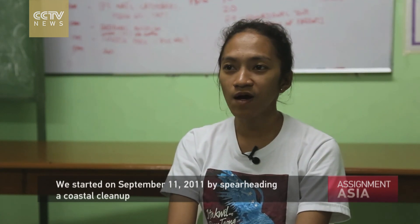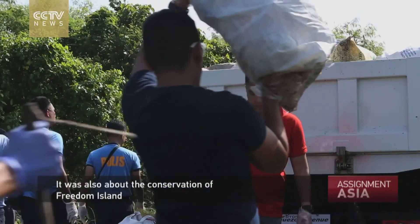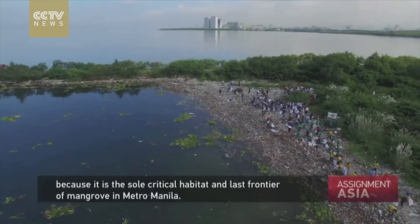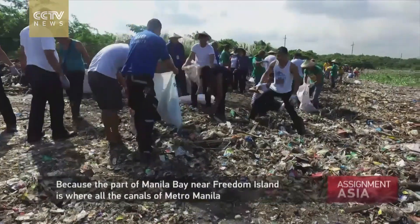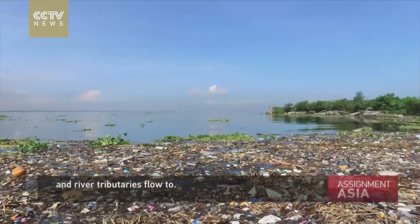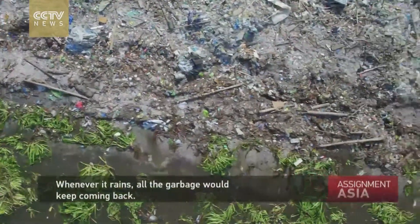We started on September 11, 2011, with a call for a coastal cleanup to show the seriousness of the residents, environmentalists, and individuals concerned with protecting nature — to protect Freedom Island, as it is the only critical habitat in Metro Manila and the last mangrove frontier in Metro Manila. The trash keeps coming back, especially after rain and typhoons. Because Manila Bay, of which Freedom Island is a part, is the outlet for tributaries of rivers and canals throughout Metro Manila. So all the garbage from Metro Manila, when it rains, ends up there. That's why when it rains, the trash comes back — and you can see it again.